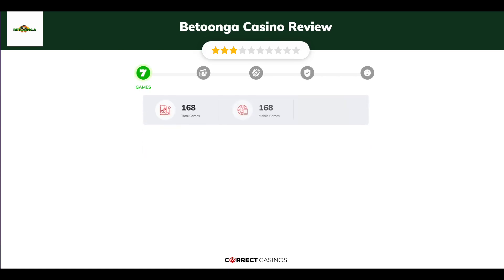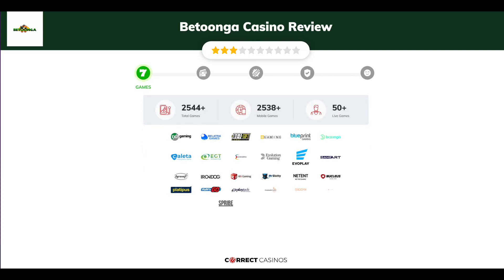Chapter 1, Games. Betunga Casino offers over 3,000 slots and more than 50 table games. In Betunga Casino you will find titles from top software providers like 1x2, Bellatra, Betsoft Gaming, VGaming, Blueprint, and others.